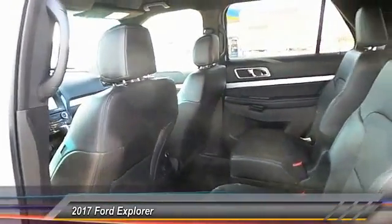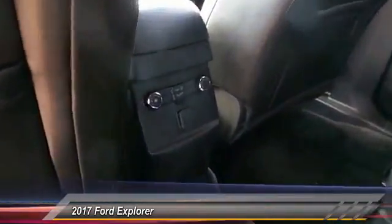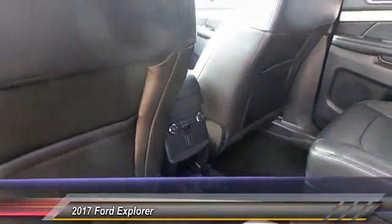Here are some of this vehicle's great options: keyless entry, heated seats, backup camera, navigation system, traction control, automatic stability control, center armrest, security system, power door locks, and fog lamps.